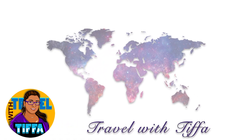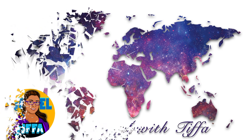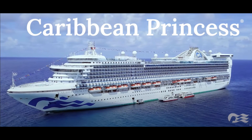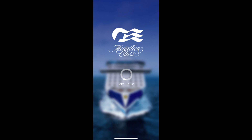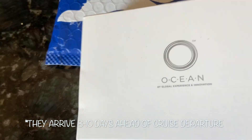Hey everyone, Tiffa here. Welcome back to my channel. Today we are going on the beautiful Caribbean Princess and looking at Riviera R255, a medallion class service. The first thing you'll do is download the medallion class app onto your phone, go through your profile, fill out your paperwork, and they'll give you the option to order your medallions.